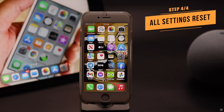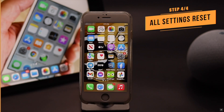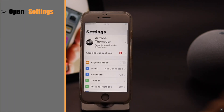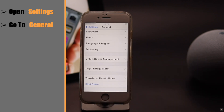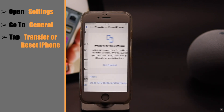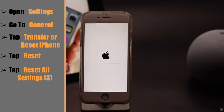This problem can also happen due to some settings malfunction, so you can give it an all settings reset. Open Settings, go to General, tap Transfer or Reset iPhone, tap Reset, then tap Reset All Settings.